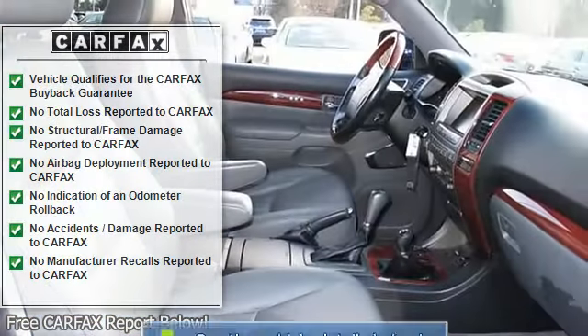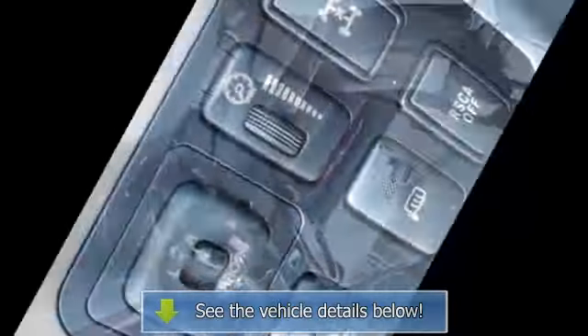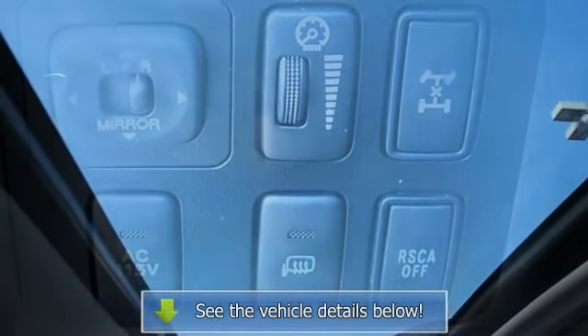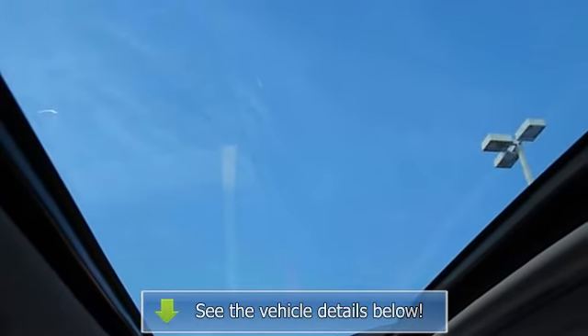Seat memory, power driver seat, heated driver and power passenger seats, leather seats, power sunroof, luggage rack, power mirrors, heated side mirrors, electrochromic mirror.